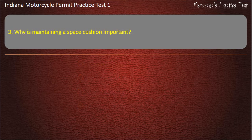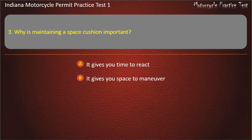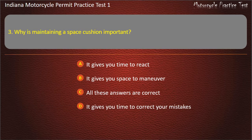Question 3: Why is maintaining a space cushion important? It gives you time to react, It gives you space to maneuver, All these answers are correct, or It gives you time to correct your mistakes.